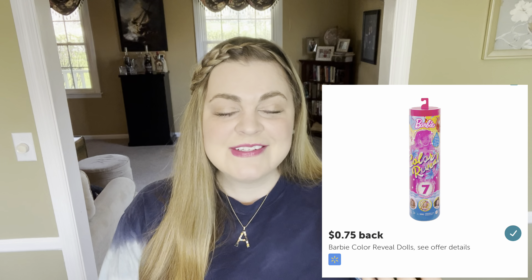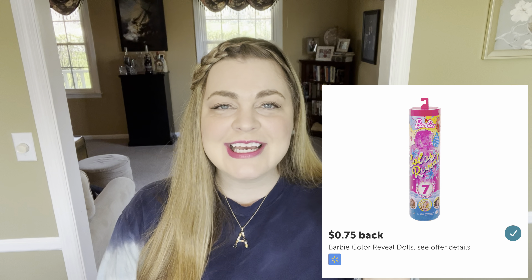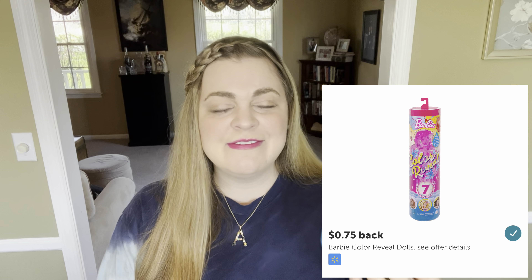Another toy I got her on clearance is this Barbie Color Reveal. She got a couple of these for her birthday and absolutely loved them. It's a little Barbie that you put in water and it changes colors and comes with some surprises. This one was marked down to five dollars from $11.88, and there's also a 75-cent rebate on Ibotta, making it just $4.25 after rebate. I know she'll have a lot of fun with this.